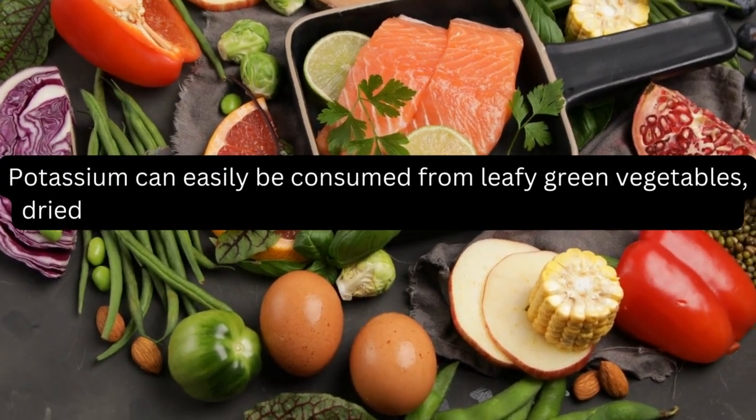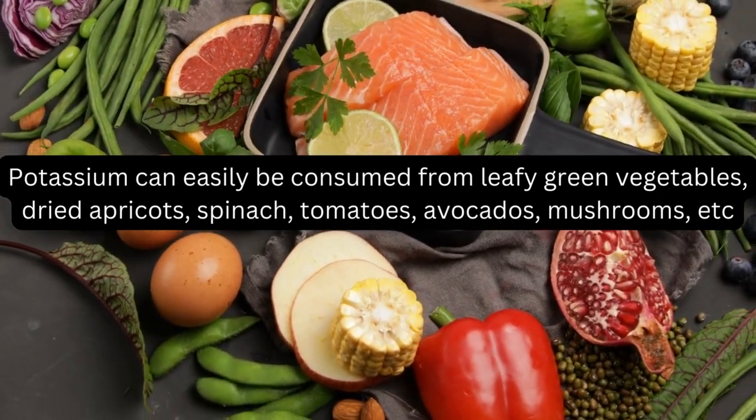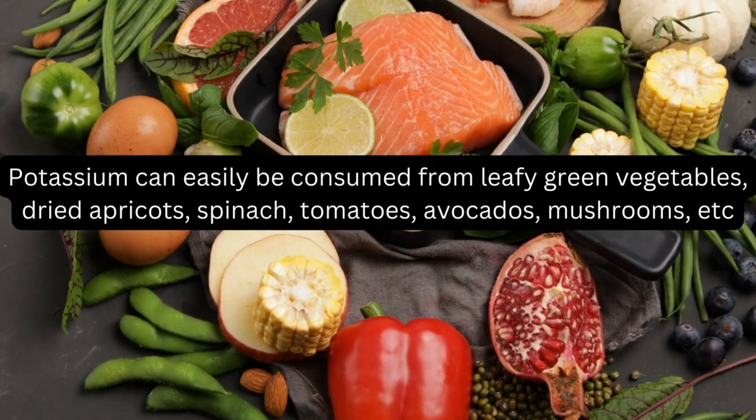Potassium can easily be consumed from leafy green vegetables, dried apricots, spinach, tomatoes, avocados, mushrooms, and more.